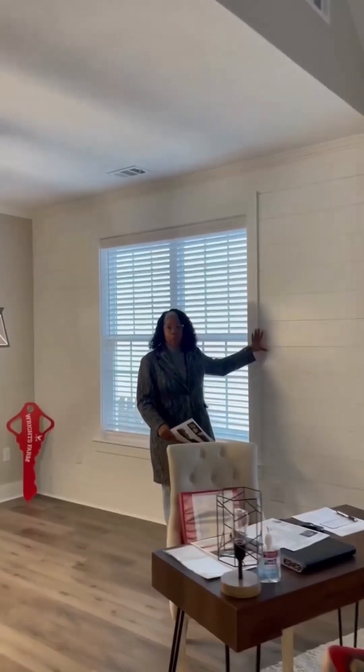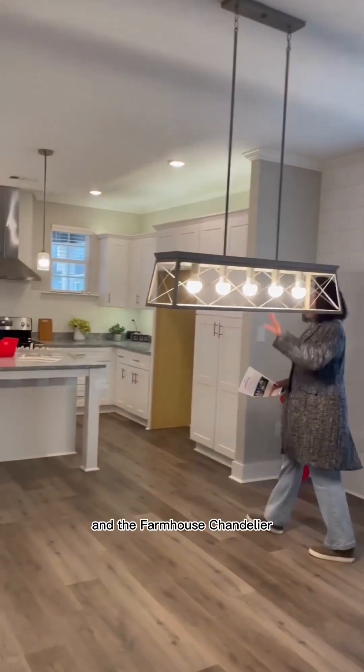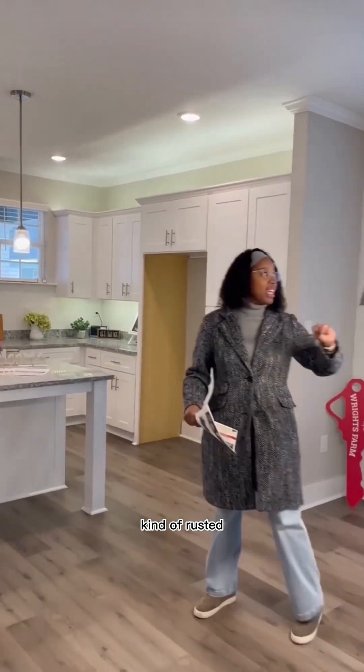Shiplap on the wall — beautiful! And the farmhouse chandelier, love that style. It's kind of rusted — love it.